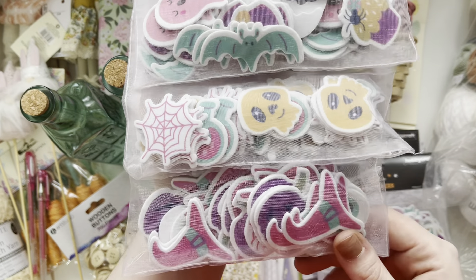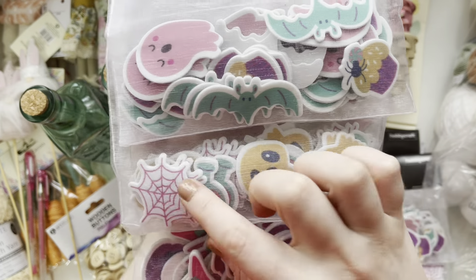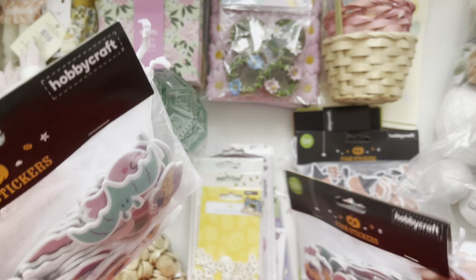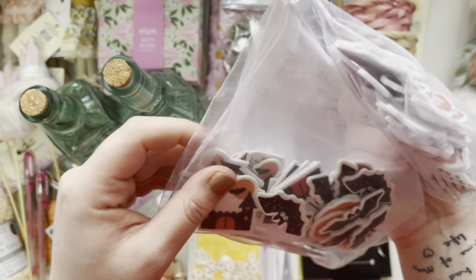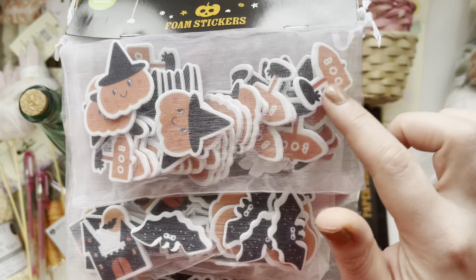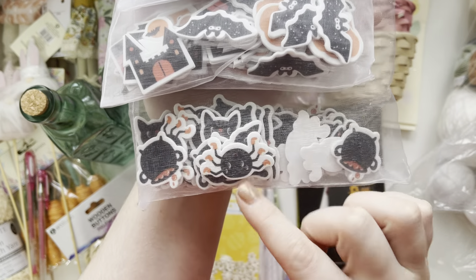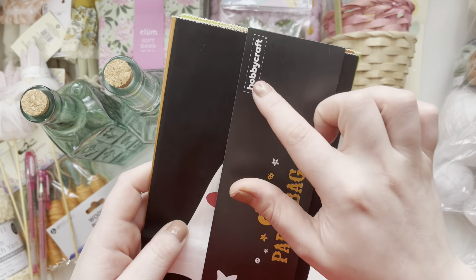I've got these ones which I love the colours of. You've got the witch's hats, purple pumpkins, skulls, spiderwebs, potion bottles, bats, ghosts and cupcakes. I've got two of those. I like that they came in an organza bag so you get those to keep them in. Then I got these more orange and black ones — there's a little boo sign, pumpkin, castle, bat, spiders, cauldrons. These are from Hobbycraft.